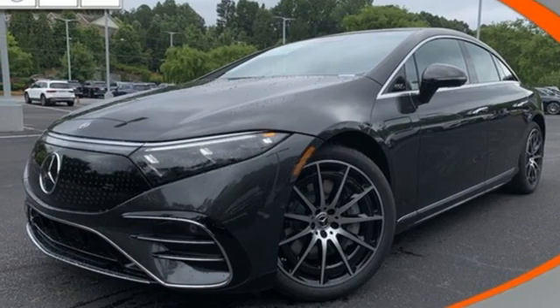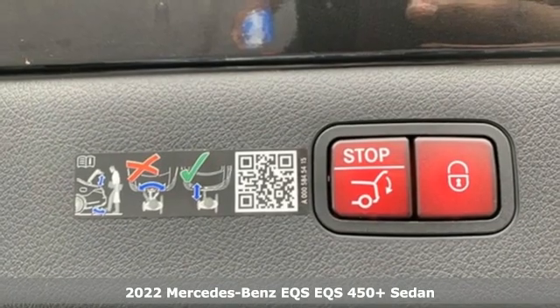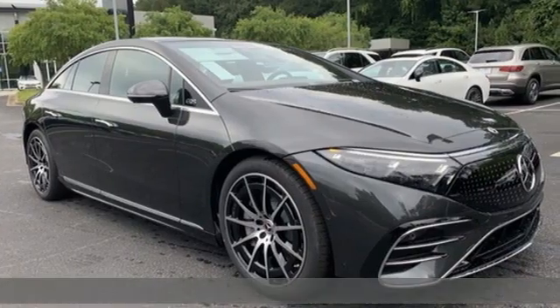It's a new 2022 Mercedes-Benz EQS, born under the star to take charge of the road. And it comes with all the amenities you need.